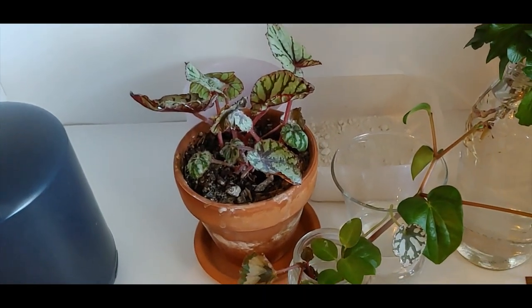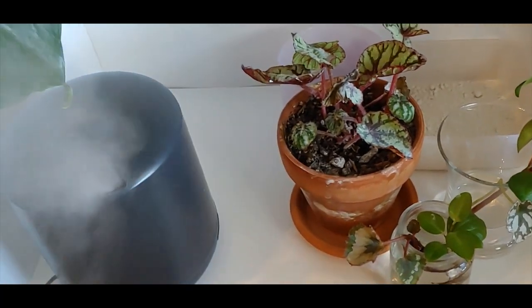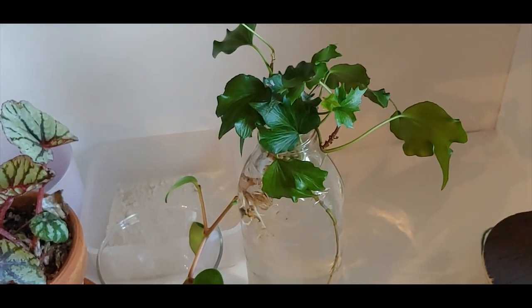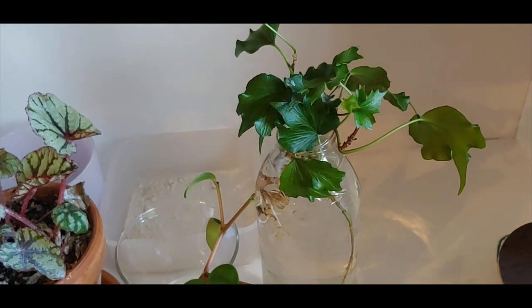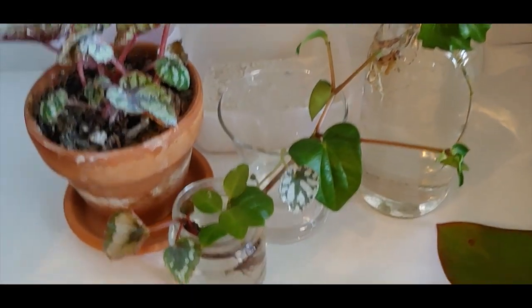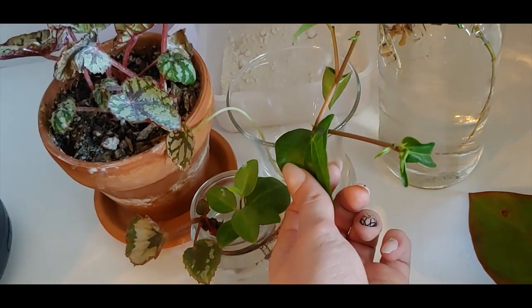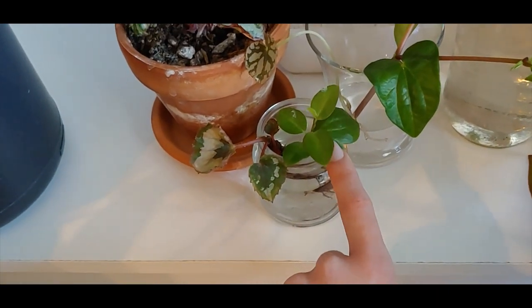Down here I have a begonia rex — not very happy, I don't know why, but begonias just seem to hate me even though it's right next to the humidifier. I have some ivy — that one is Frances ivy. It was in soil but it was doing really bad; it had spider mites and everything, so I decided to give it a little water therapy after the bug treatment and see if it perks back up. I'll repot it soon. Then here I have another little piece of begonia rex — there's a little baby. And this one is a piece of peperomia rana verde. In this one I have begonia rex red kiss and peperomia glabella.